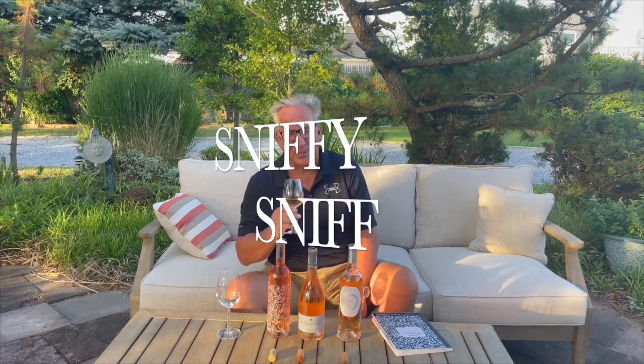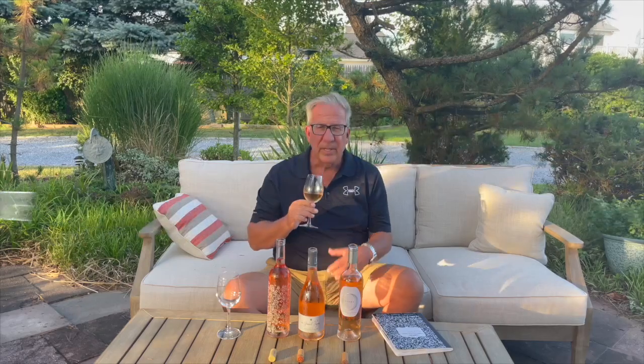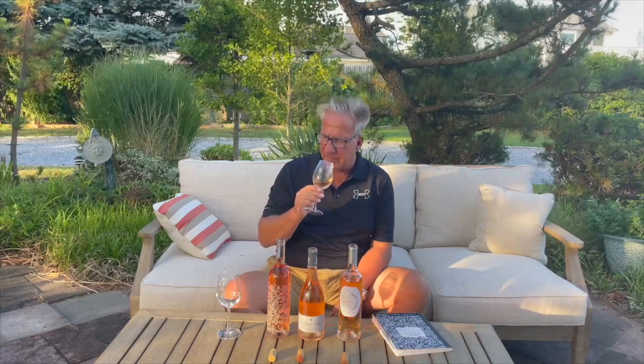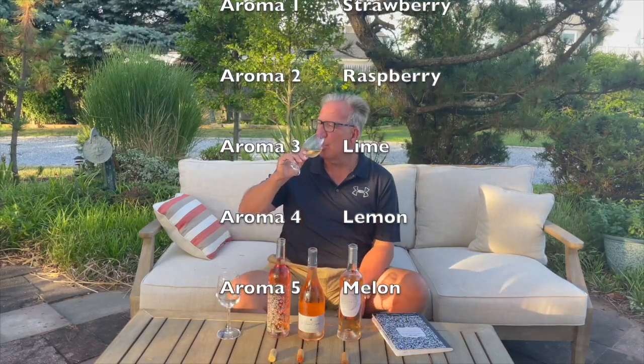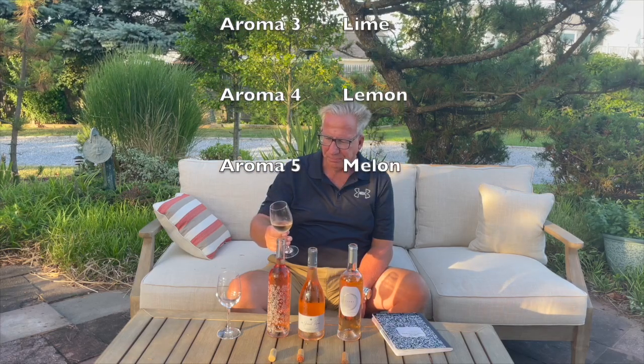Let's give it a sniff. The typical strawberry — all rosés typically have a little bit of strawberry and raspberry — and on top of that I get lime and lemon in the nose; it's quite fresh. The finish is short, but the flavors are raspberry, strawberry, and a little bit of melon. Overall very pleasing. I give this wine a 3.5.